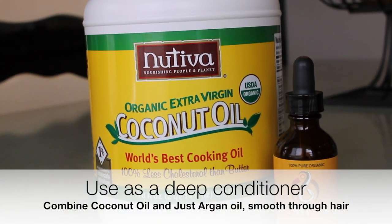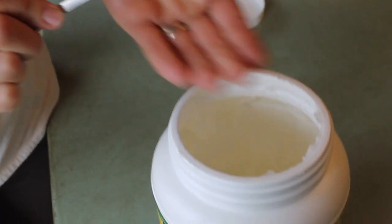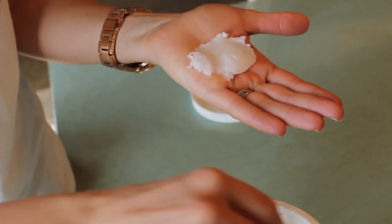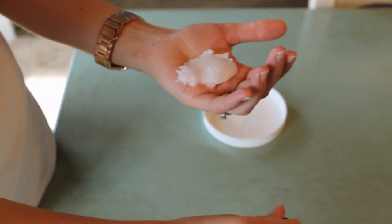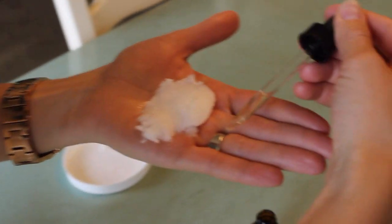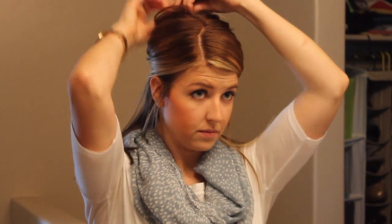Just Argan Oil works really well as a deep conditioner for your hair — I could really tell a difference in the texture, how sleek and soft it was. Start by taking some coconut oil as a carrier oil to help distribute the argan oil through your hair so you don't have to use as much. Mix it up in your hands until the coconut oil is melted and smooth, then rub it through your sectioned hair. Do one section at a time so it's evenly distributed. Pull each section up in a clip and start from the ends, working your way up.